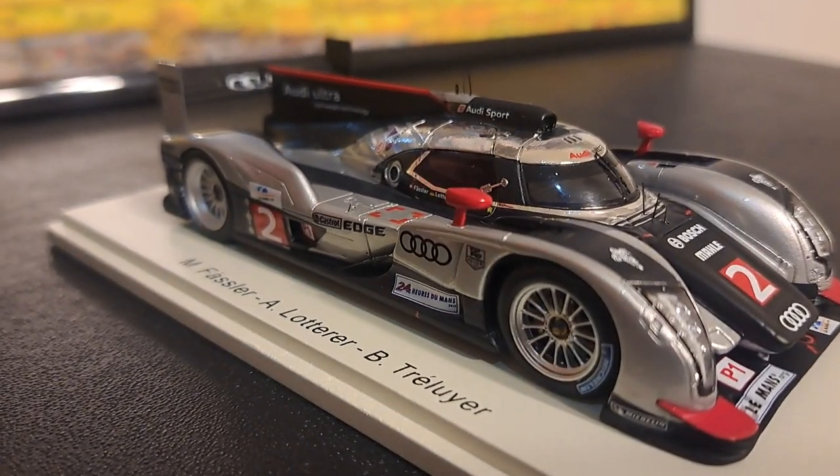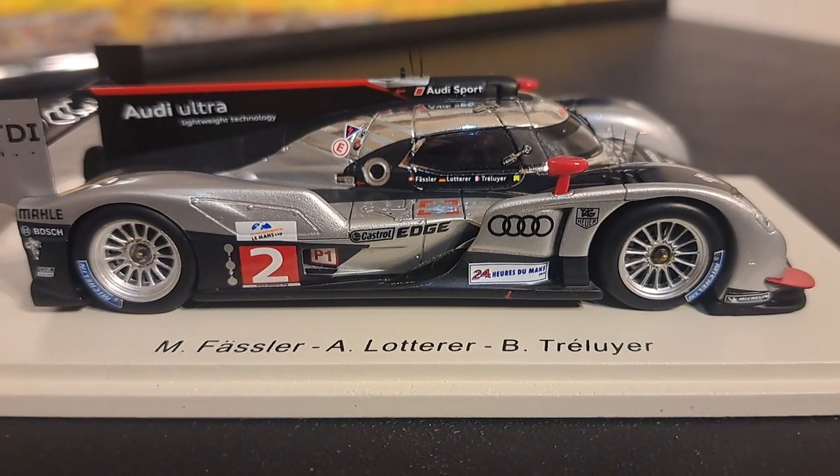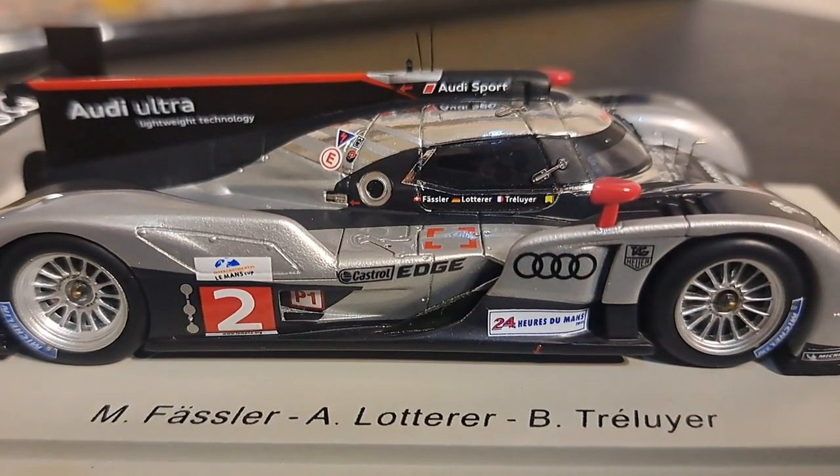If you take a look at the drivers of this car, it was Marcel Fassler, André Lotterer, and Benoît Tréluyer, I believe, if I pronounced that correctly — let me know.